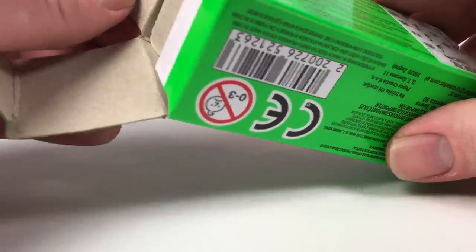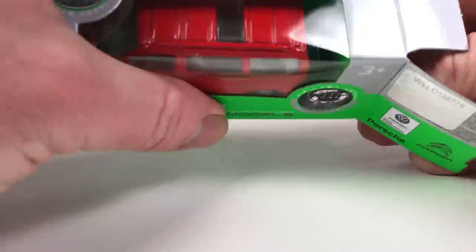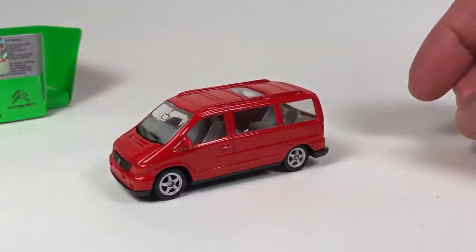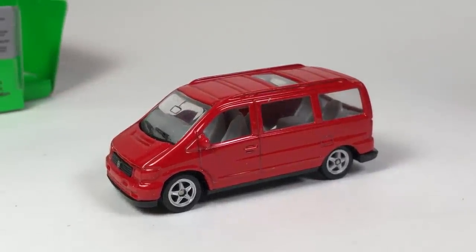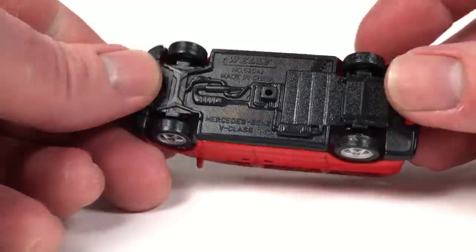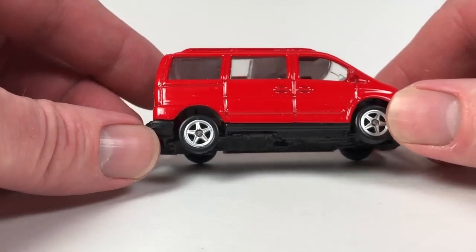Dollar fifty for this Welly, maybe the euro is worth a little bit more. These are kind of like basic models but they're a little bigger than 1:64 — they're 1:60 scale — and they're usually pretty darn nice for the price. I've got a few Wellys in my collection, some from Dicastrom in the past.